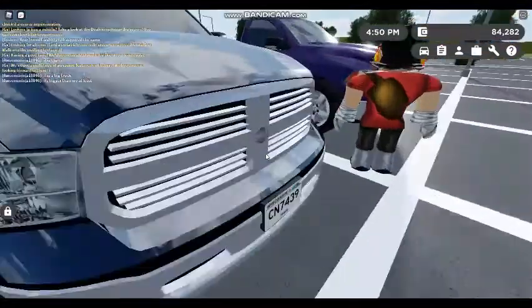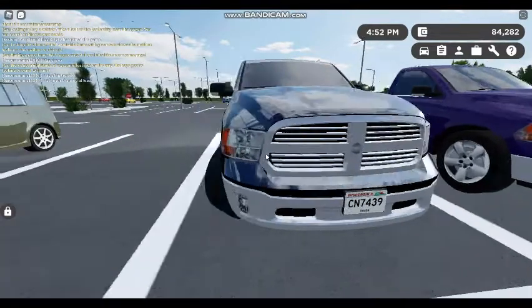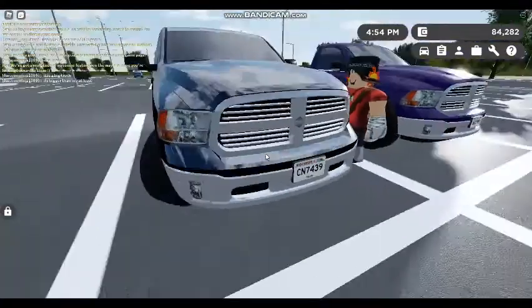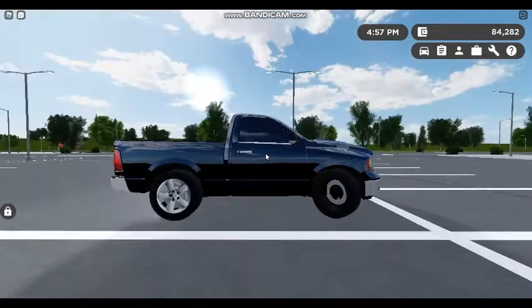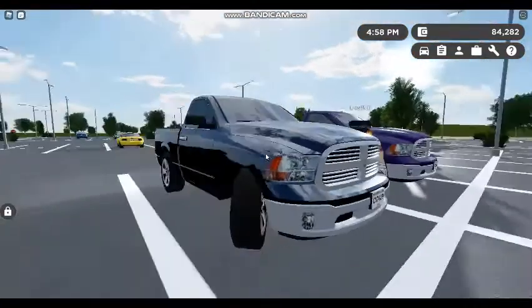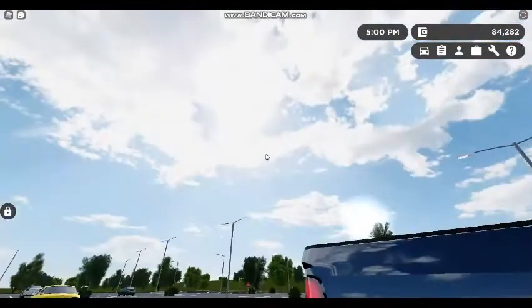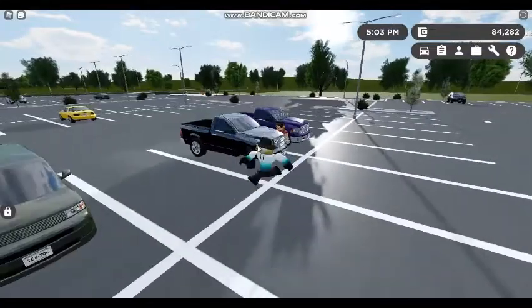Here we have the iconic Dodge Ram grill. We have the bumper — everything a truck needs. It's a single cab, small bed. With that extra little compartment, it would just be a minivan with ridiculous suspension, almost like a Ford Bronco.